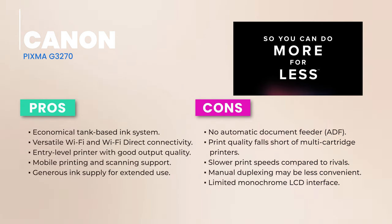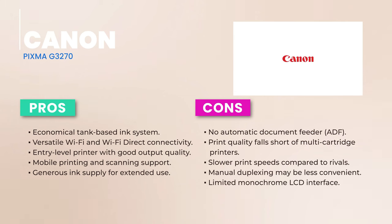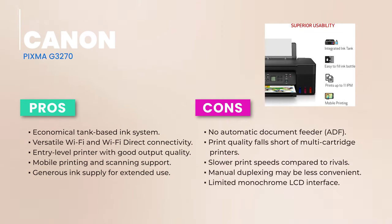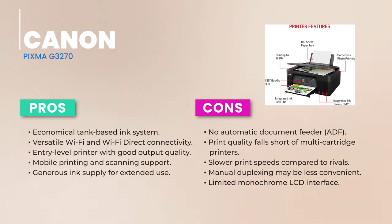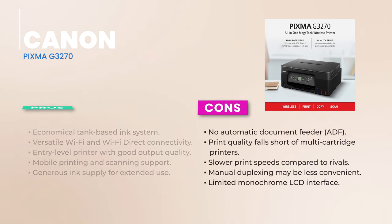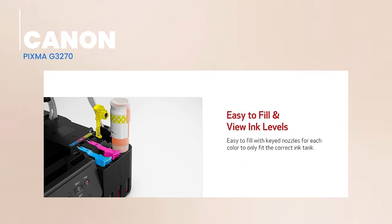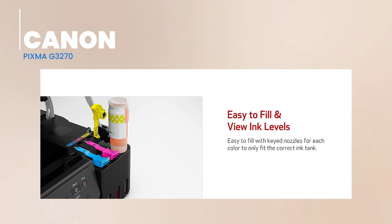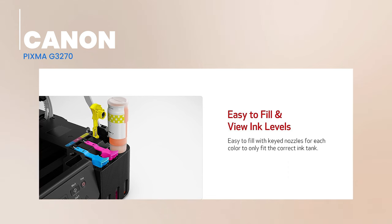Now, let's talk savings. Thanks to the Mega Tank technology, this printer is a money saver. It comes packed with ink that'll last you for thousands of pages, and when it's time for a refill, the cost won't break the bank. To wrap things up, the Canon PIXMA G3270 blends affordability and functionality. Its Mega Tank technology is a game-changer for frequent printers, ensuring quality prints without the hefty price tag. While it has its quirks, like manual duplexing and the absence of an ADF, its strengths make it a worthy contender.